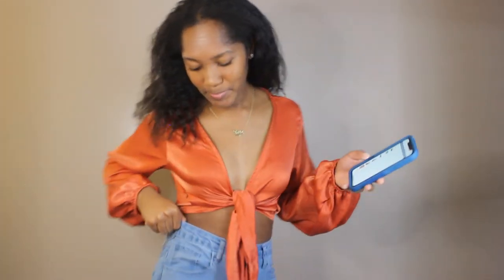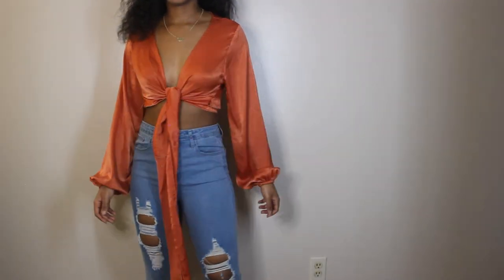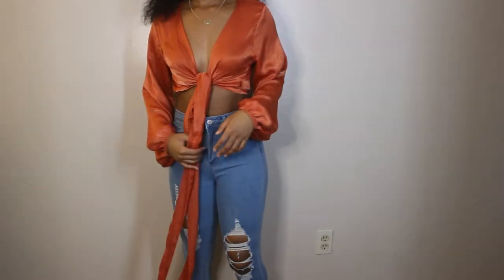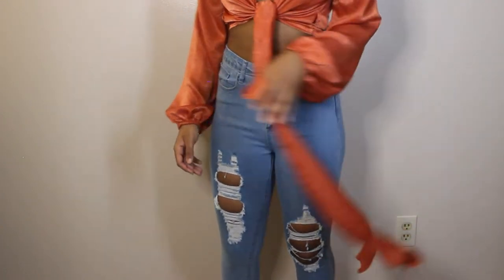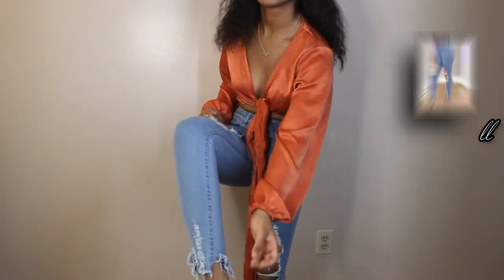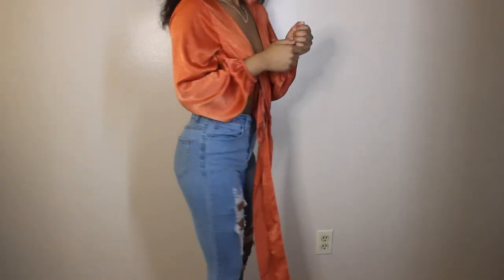I also got these jeans from Shein. This is a cute fit. This is what the jeans look like — it fits me perfectly. I don't need a belt or anything. This is in a size small. At the bottom it has distressing, and distressing right here too. Out of 10, I give this an 11 because it is so pretty. 11 out of 10 — comment down below what y'all think.